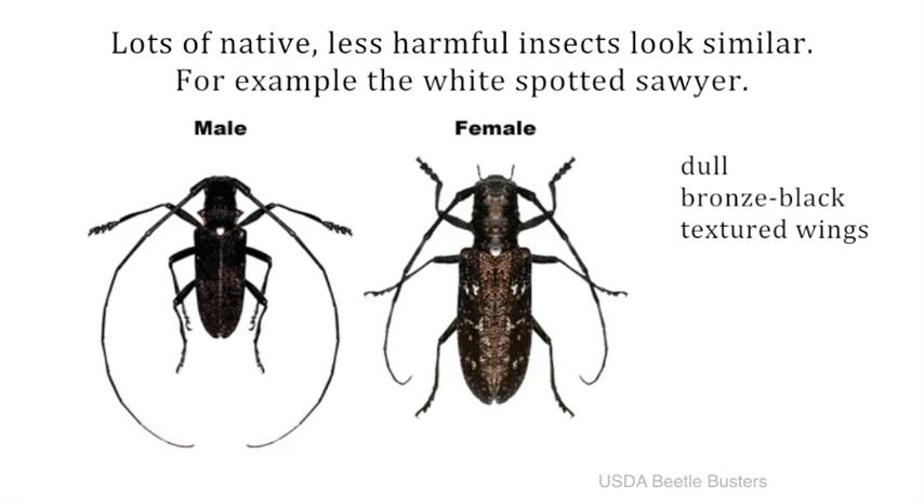This is the white spotted soya, a native insect that does not harm trees. They have dull bronze black wings and a distinct bright spot at the top of their wings, here.